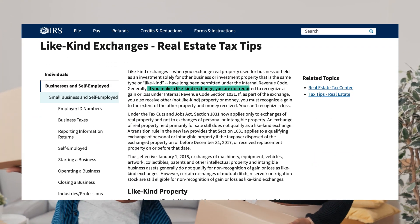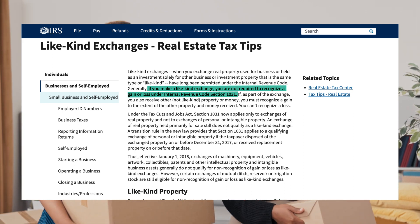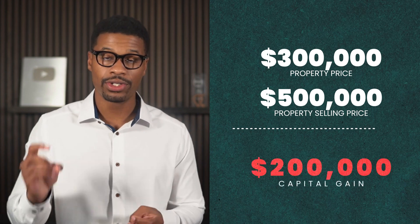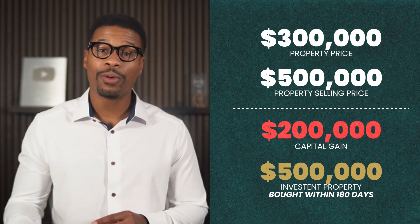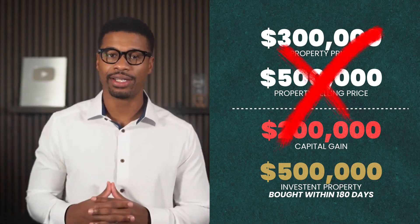The IRS says that you are not required to recognize a gain or loss if you make a like-kind exchange. Using the same example: you bought a $300,000 property, sold it for $500,000, leaving you with a $200,000 capital gain. If you bought another investment property for $500,000 within 180 days, you would be able to avoid the capital gains tax under the rules of a 1031 exchange — meaning you would avoid $40,000 in capital gains taxes on that $200,000 gain if you do the exchange correctly.